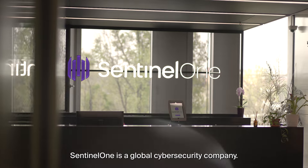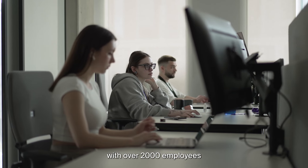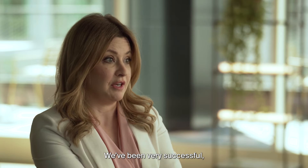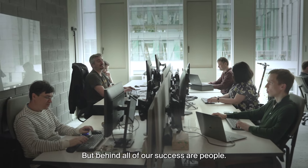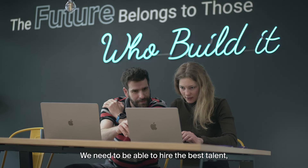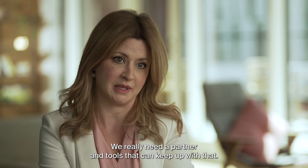SentinelOne is a global cyber security company. We operate in 33 countries with over 2,000 employees and nearly 10,000 customers. We've been very successful and we've grown really fast. But behind all of our success are people. We need to be able to hire the best talent wherever they are in the world, and we really need a partner and tools that can keep up with that.